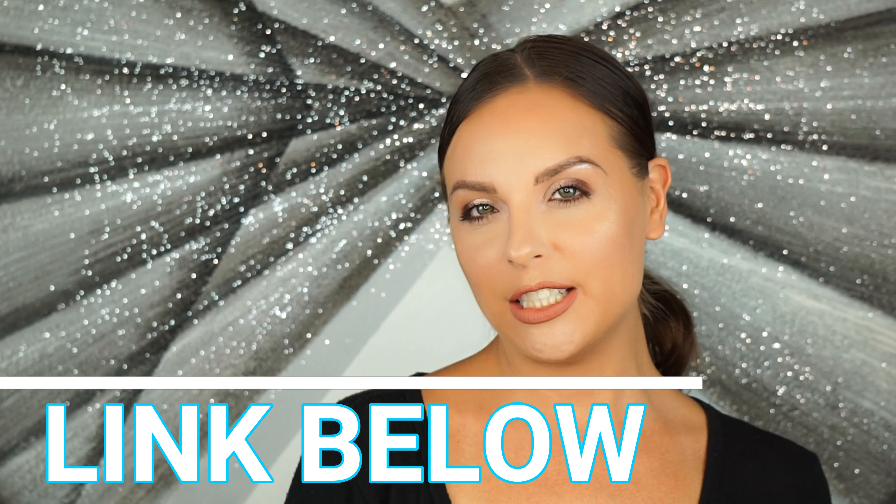Hey guys, welcome back to my channel. Thank you so much for watching. If you like my eyeshadow look, check out my last video — I did just upload a video on how to go from day to night. Today's video, I'm going to talk to you about my recent must-have go-to products for perfect skin, whether that is skin alone or with foundation on. Let's get started.